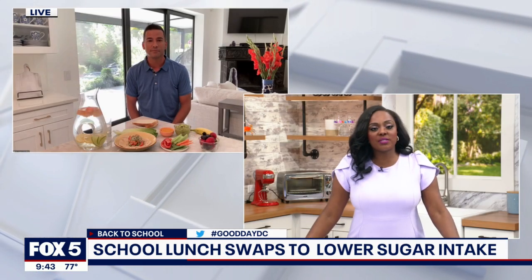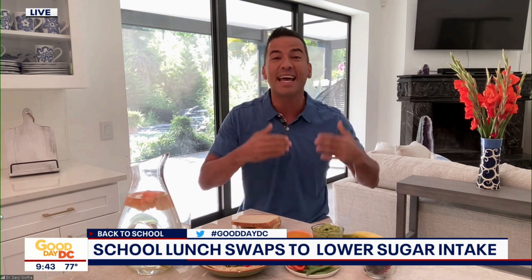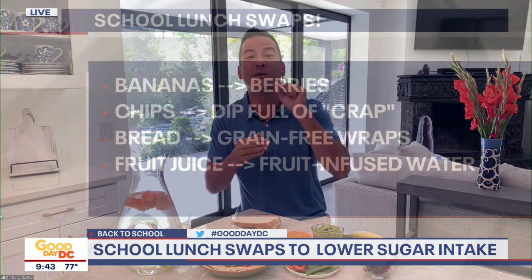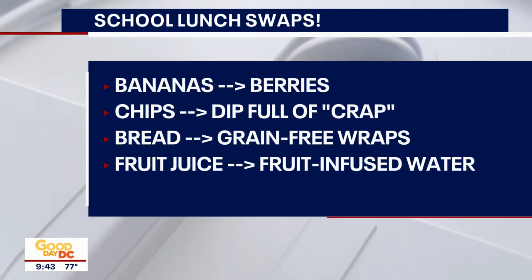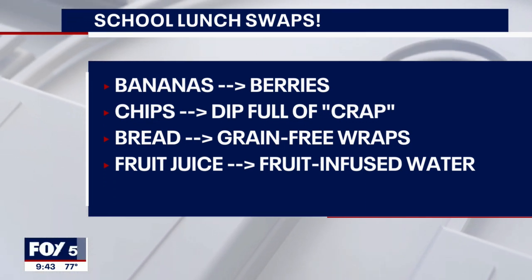What are some other swaps outside of the berries? We've got to get rid of the chips and the dips — they're loaded with what we call CRAP: Completely Refined And Processed sugar and inflammatory fats. So instead we're going to use vegetable slices. I know that sounds boring, but we're going to spice it up with some guacamole or my favorite dressing from both of my books, Dr. Darrell's dressing. If I just had my kids have the vegetable slices they probably wouldn't touch it, but you add these dressings and it's gone in two seconds flat.